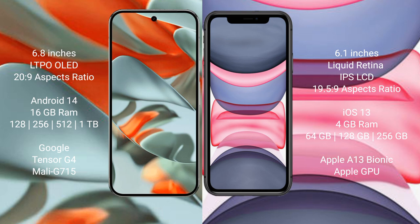Google Pixel 9 Pro XL runs on the Android 14 operating system. iPhone 11 runs on the iOS 13 operating system. Google Pixel 9 Pro XL comes with 16GB RAM and 128GB, 256GB, 512GB, 1TB internal storage.